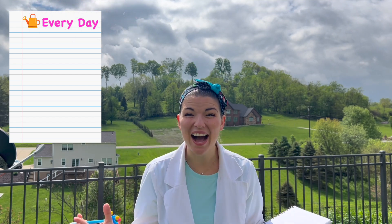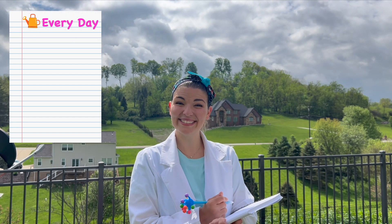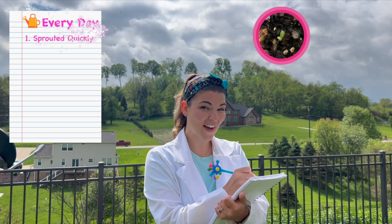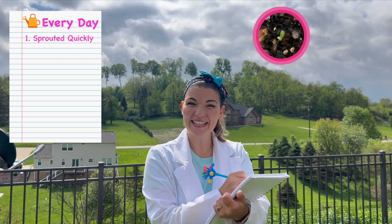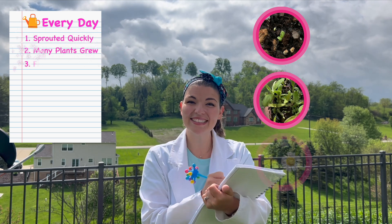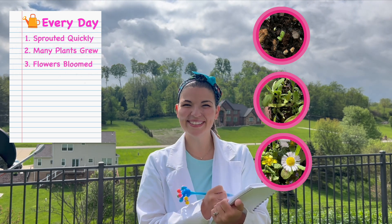So what happened in the first group of plants that got watered a lot — every single day? They sprouted very quickly, many plants started to grow, and we started to see some flowers bloom.